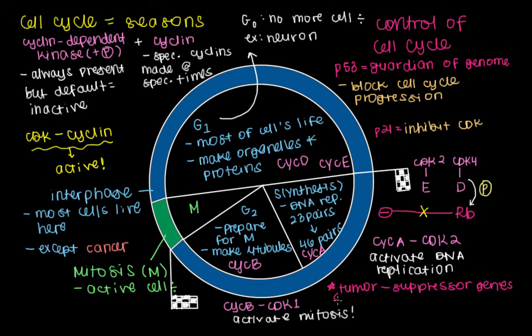These tumor suppressor genes are important to have because if they have a mutation that causes a loss of function, what ends up happening is that you tend to get cancer, which I think we can both agree is not a good thing. So it's very important to have tumor suppressor genes.